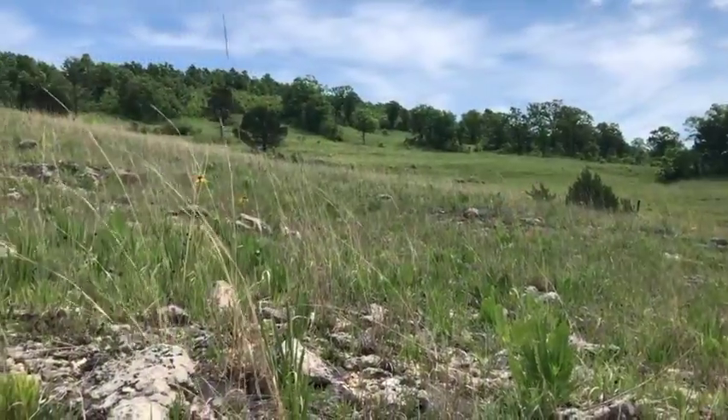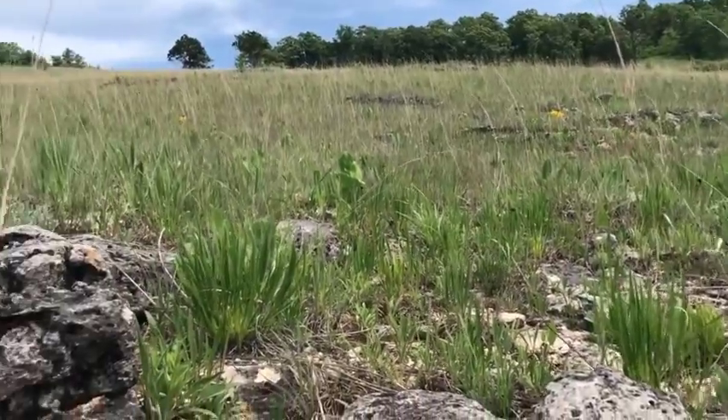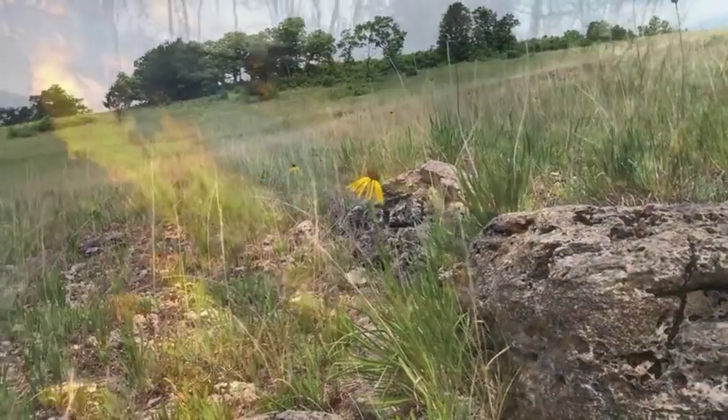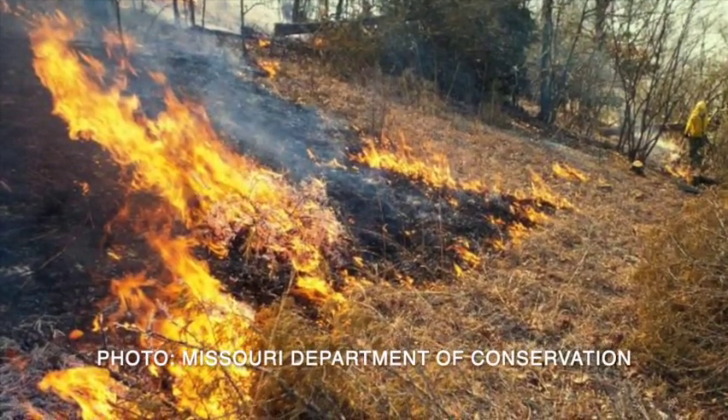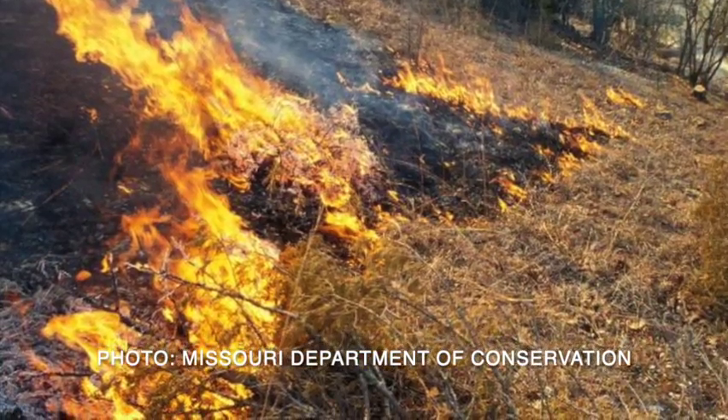While natural fires can certainly occur on the hot, dry slopes favored by glades, it's well established that Native American culture has burned both glade and prairie areas intentionally to improve the habitat for native grazing animals like bison, elk, and deer. Modern land managers also use fire, and other interventions, to maintain glades and set back aggressive colonizing trees like eastern red cedar.